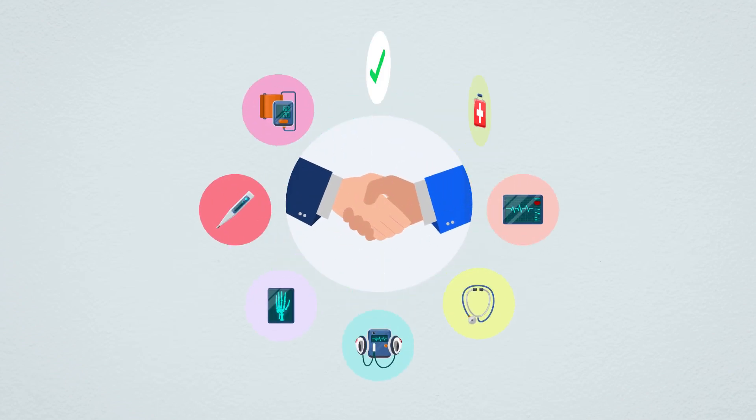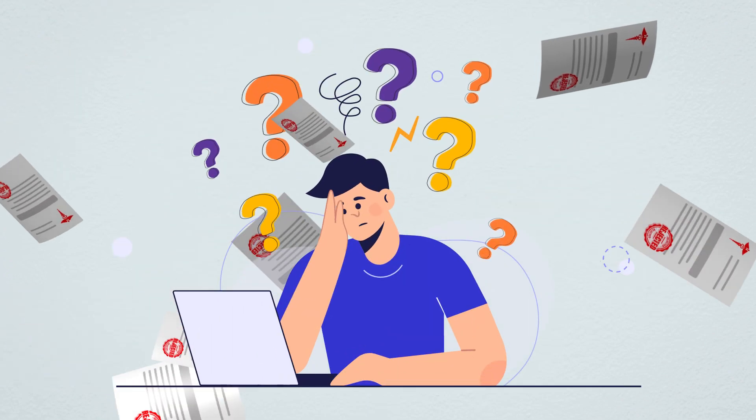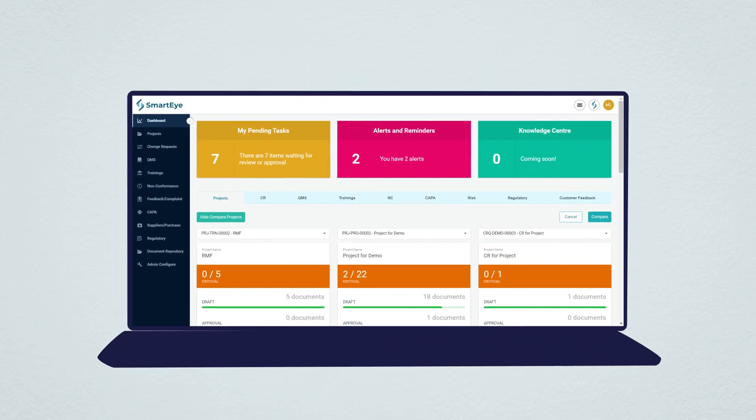Meet SmartEye, your trusted partner in ensuring medical device compliance. We understand the challenges you face when it comes to compliance, and we've created a solution that simplifies the process from A to Z.